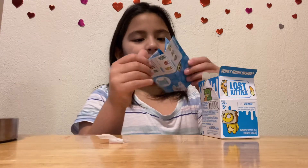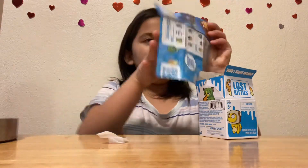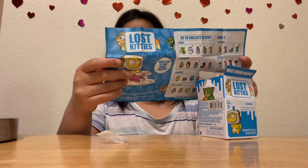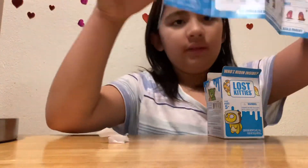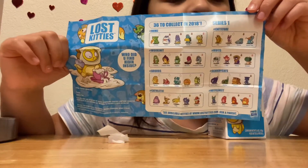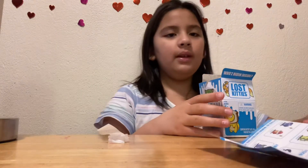This is actually kind of good because then you get to see their names and who you found. It tells you all the names and all the characters, and if you match them together you can see their names. So I'll keep that right in front of me.